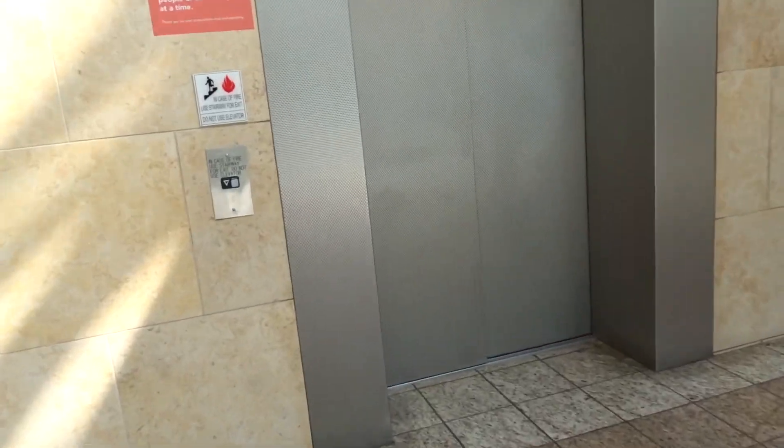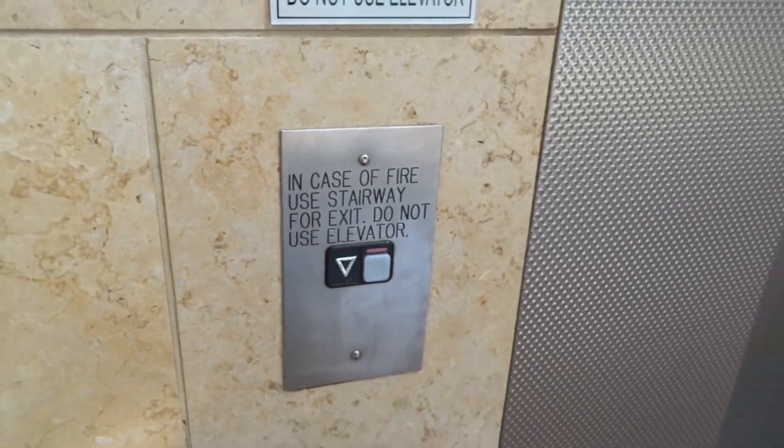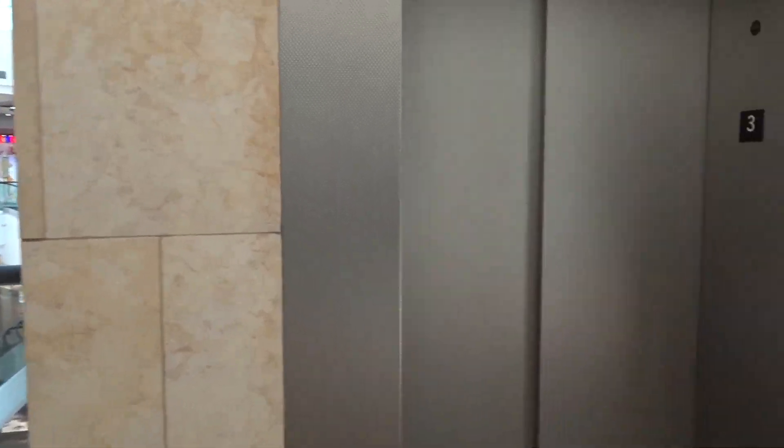These are the scenic elevators here at the South Bay Galleria, famously featured in Fat Albert. Look at these doorways — we'll probably get this one. Very beautiful elevator.